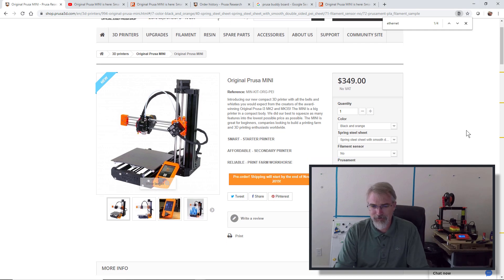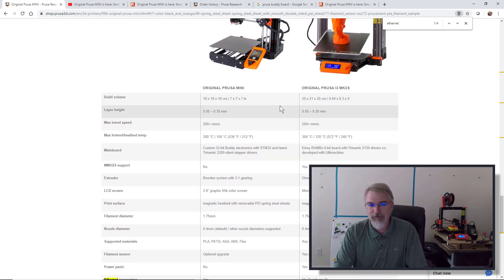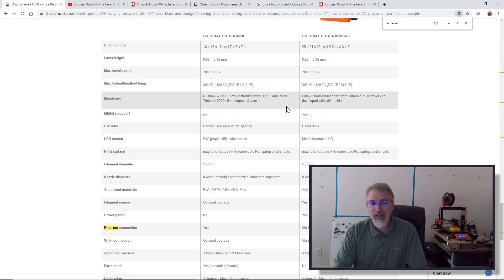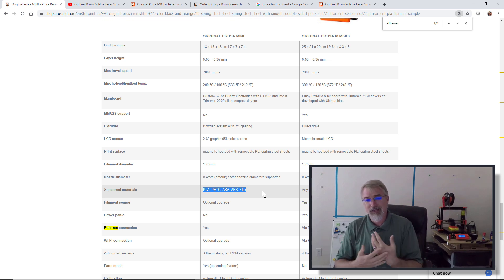There also seems to be some limit on materials. Looking at their spec sheet comparing the Mini and the Prusa MK3S, a lot of specs are the same — travel speed is the same, you lose a little bit of temperature range but not much. They've got a new chip which could be interesting. But they do limit down the supported materials. For me, I'm doing PLA 99% of the time and every so often maybe a PETG. So the material limitation is not a problem for me.